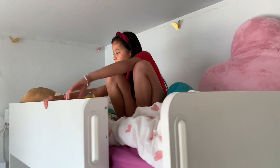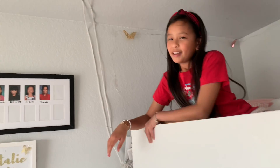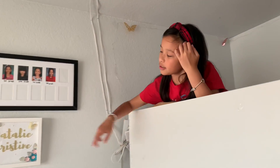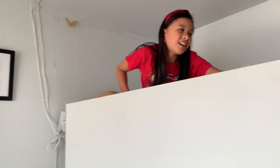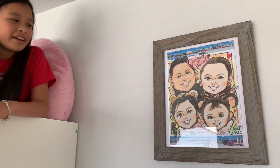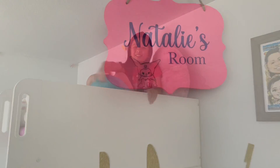That's basically my room tour — oh wait, I forgot one more thing! Over here I have photos from kindergarten all the way to fourth grade, and now I'm going into fifth grade. I'm on summer break right now. And I have this cute little sign that says Natalie Christine. Oh, and I also have a picture we got done at Universal Studios in Japan. It's really cute — I like it so much.